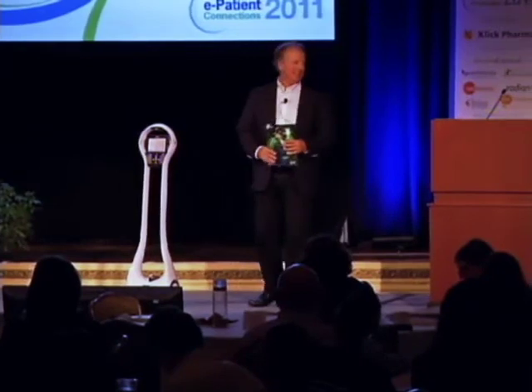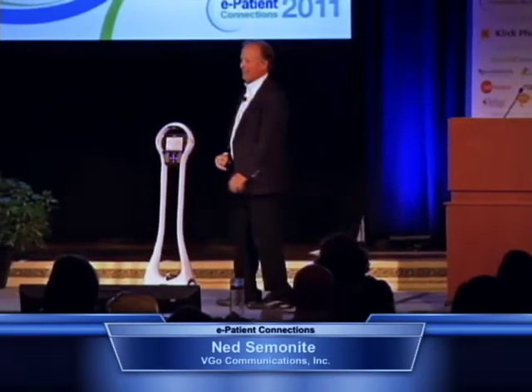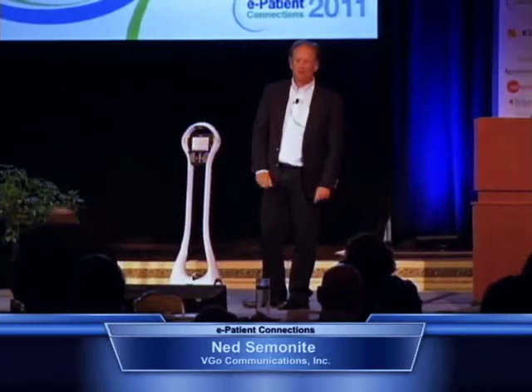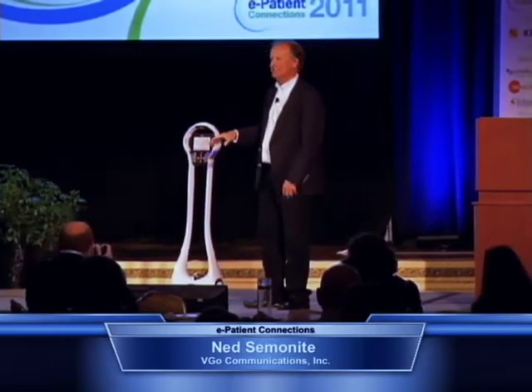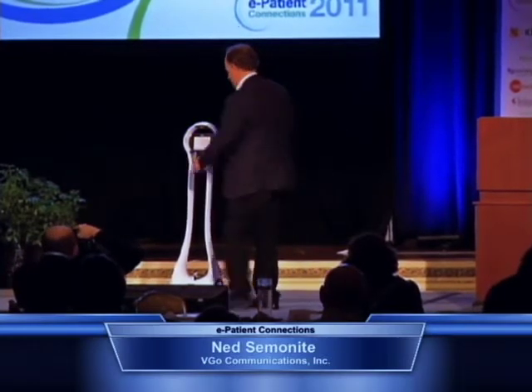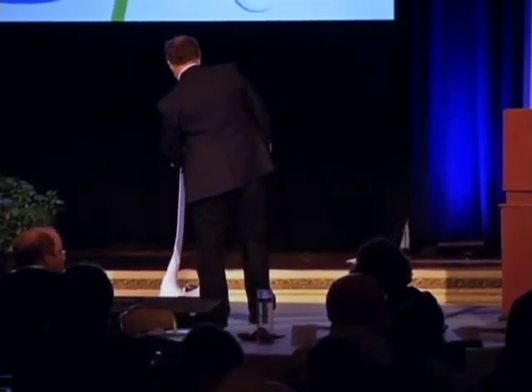Hi everybody. How are you? If I wasn't a risk-taking guy, I wouldn't even have this thing here — I'd be showing you a cool video that would make you cry with respect to how we're using this today. But what we're going to do is invite a colleague of mine to join us to help illustrate what it is that we're talking about here.